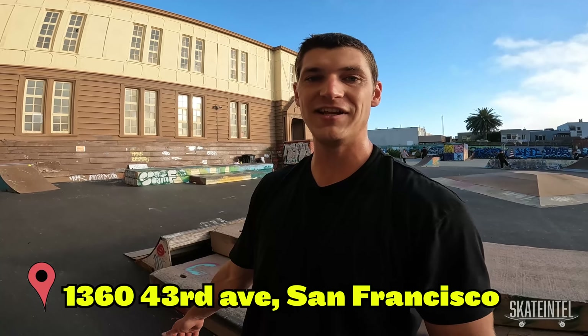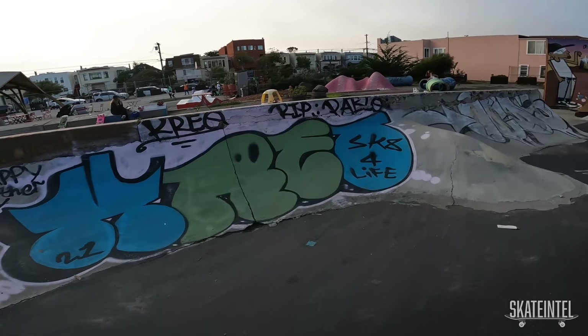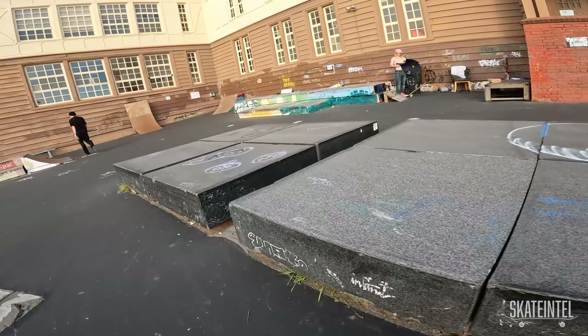Alright, we just pulled up to the Playland on 43rd DIY park here in the city. It's a cool place — they got a bunch of prefab wood ramps, they got some cement barriers, and they also have the old ledges from Waller Street DIY. I have no clue how they got them here, those things are super heavy, but they're set up in a cool manner. It's a pretty fun spot. We're gonna cruise around, get a little session, and then we'll go check out some more spots around the city.